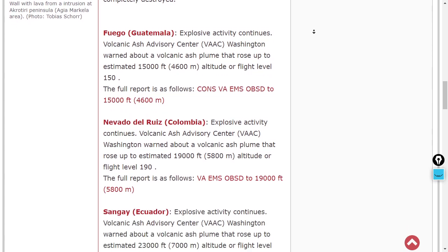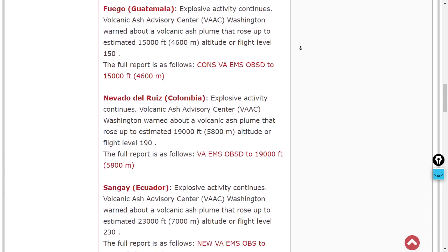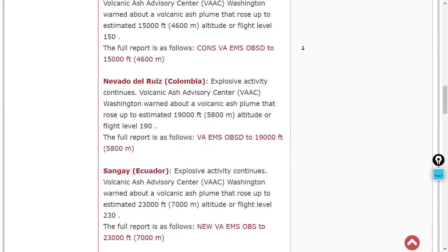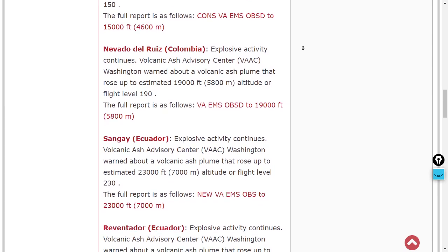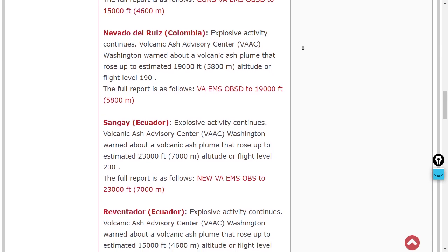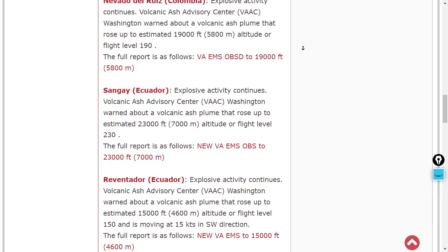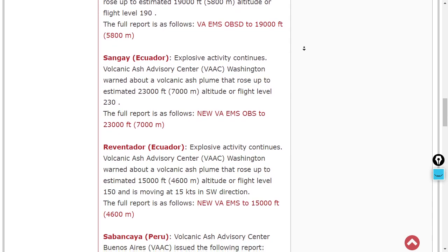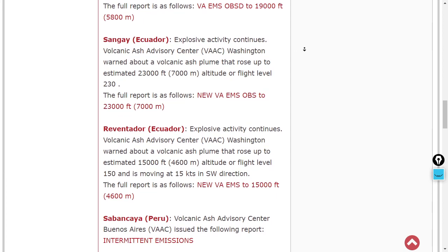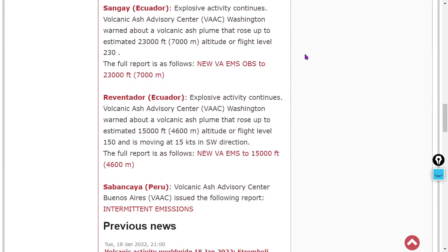Fuego is still exploding in Guatemala — flight level 150, a 15,000-foot ash plume. Nevado del Ruiz has a 19,000-foot ash plume as it explodes — that's a Colombian volcano. Ecuador has two currently exploding: Sangay with a 23,000-foot ash plume, and Reventador with a 15,000-foot ash plume. Sabancaya has intermittent emissions — a reminder not to pole vault the Peruvian volcano.